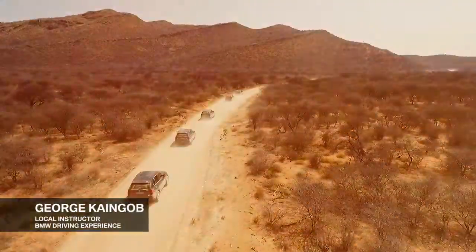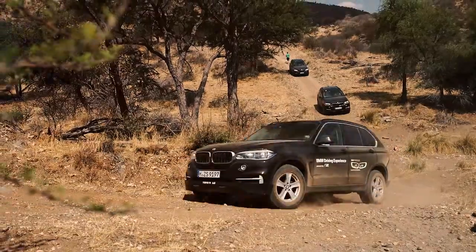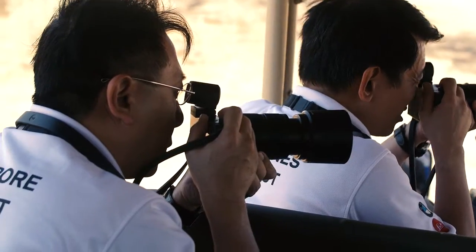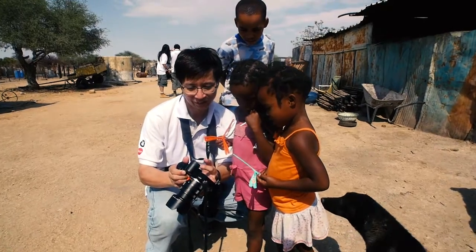Welcome to Namibia. We're joining the BMW driving experience on the epic X5 tour through Namibia. Every day we spend a lot of time taking wonderful photos and just living a completely different lifestyle.